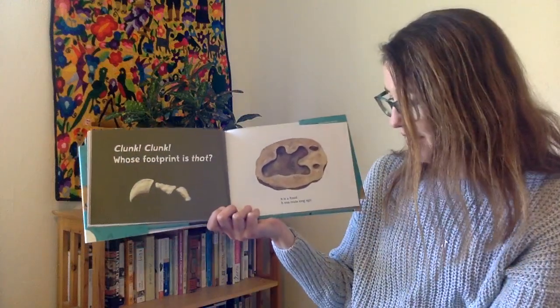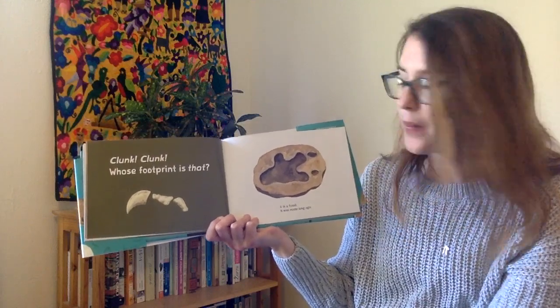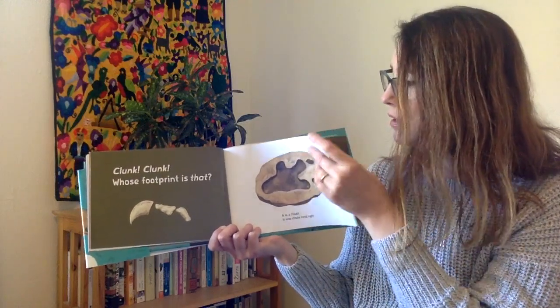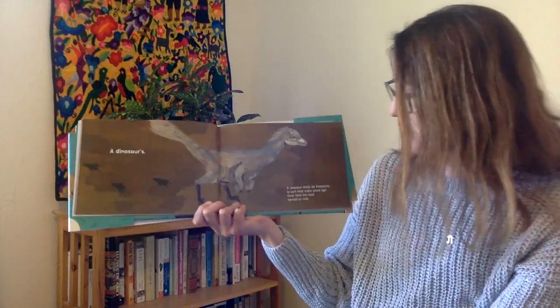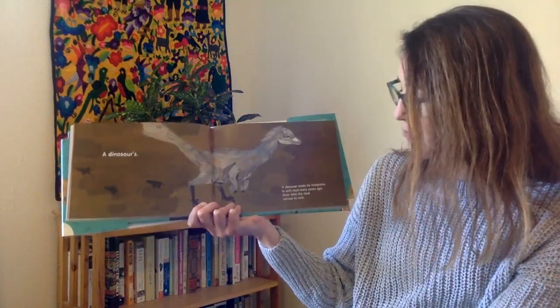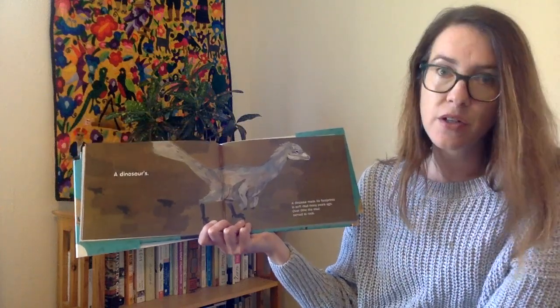Whose footprint is that? It is a fossil. It was made a long time ago. A Dinosaur's! A dinosaur made the footprints in soft mud many years ago. Over time the mud turned to rock.